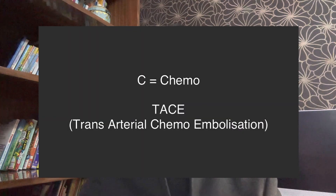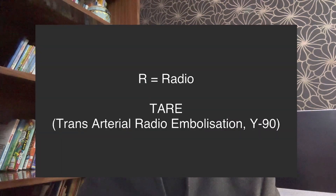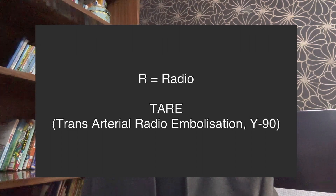TACE and TARE differ by the medicine used. If we use chemotherapeutic drugs, it is called TACE — transarterial chemoembolization. However, if we use radioactive particles to kill the tumor, it is called TARE — transarterial radioembolization. Broadly speaking, they are very similar and the treatment outcomes of both are excellent.